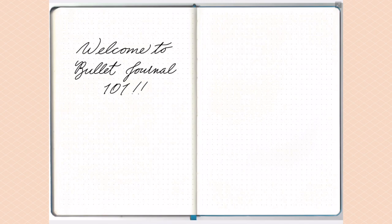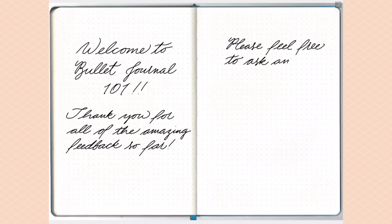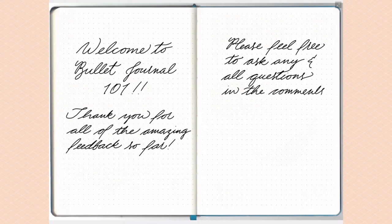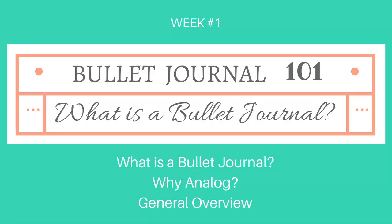So excited to be back with you all today with the very first week of Bullet Journal 101. Before we dive in, I just wanted to say thank you so much to everyone for all of your positive feedback on the introduction video last week. I opened it up for questions and I've been getting lots of great questions. I'm really looking forward to diving into this series and making it as comprehensive as possible.